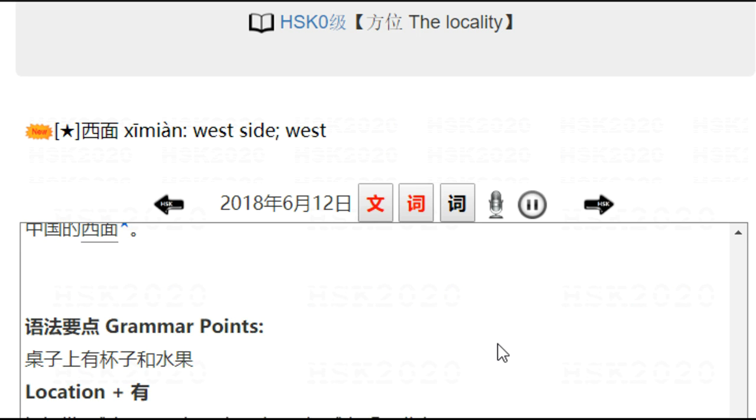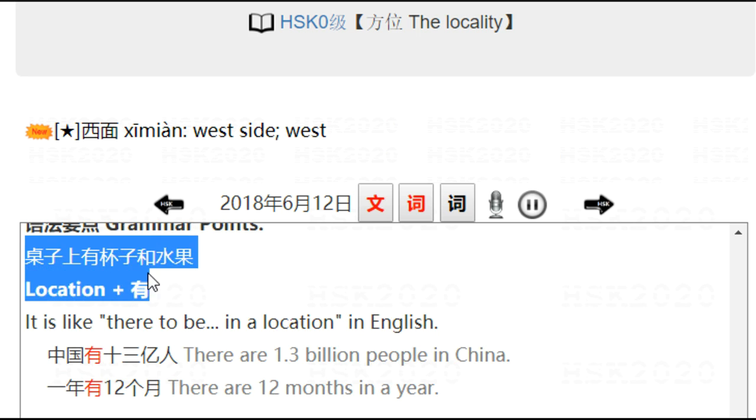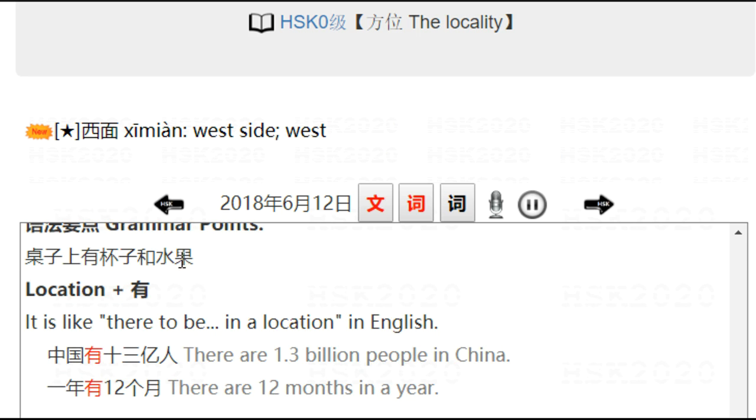Let's read some grammar points. First one: 桌子上有杯子和水果. 有 — location plus 有 meaning to be in a location. For example: 中国有十三亿人 — there are 1.3 billion people in China. 一年有十二个月 — there are 12 months in a year.